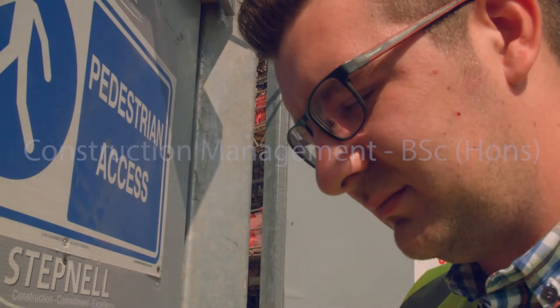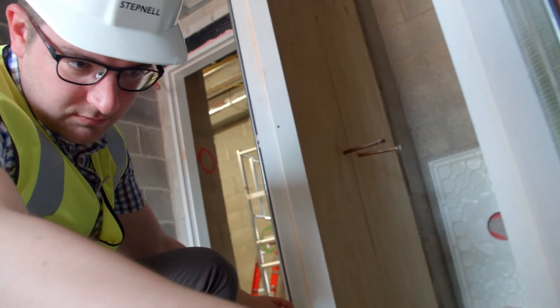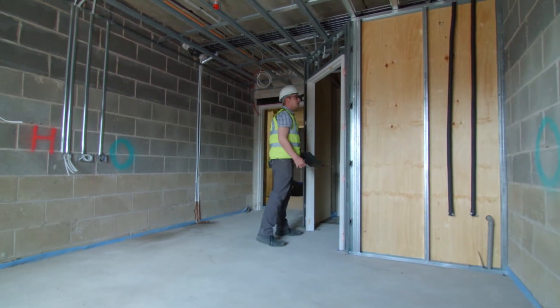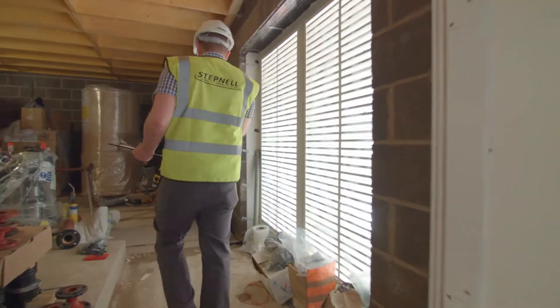As a kid I've always been fascinated with buildings — different shapes and sizes, even in school reports. Looking back, it's always been wanting to understand why and how. Now I'm on my placement year and I can actually speak to subcontractors directly, see why they're doing it, how they're doing it, and how it then works with the rest of the building.